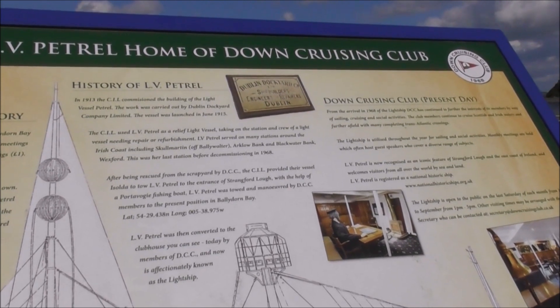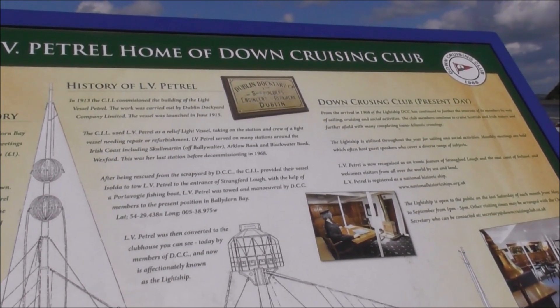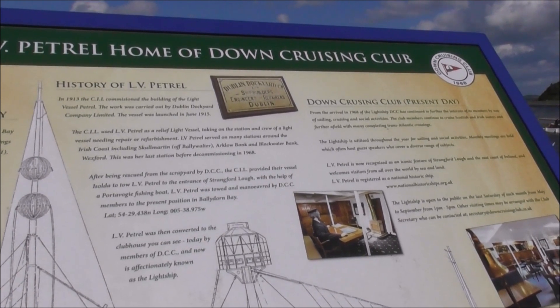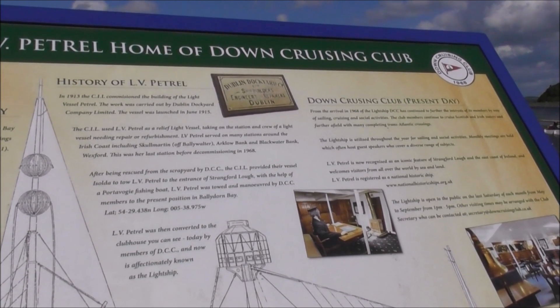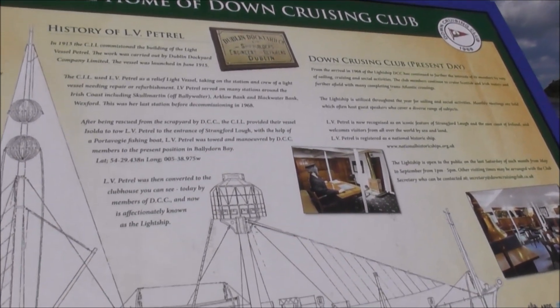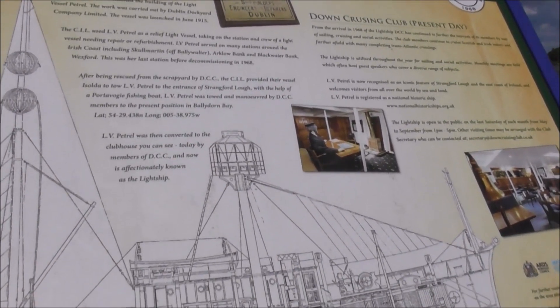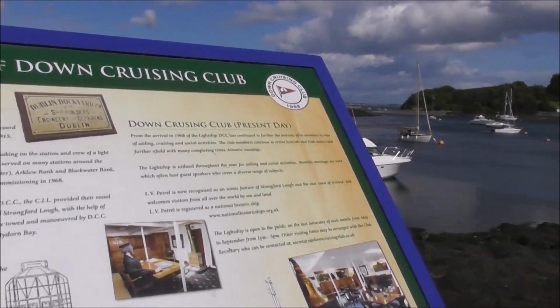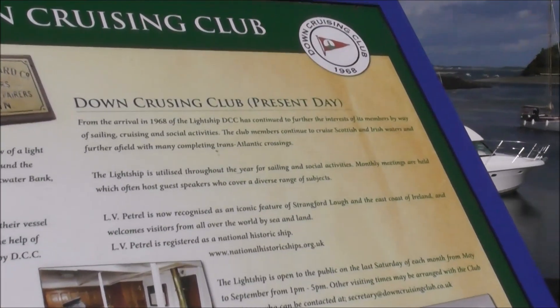And it was built in 1913. It's a relief lightship called Martin — Arclough Bank, Blackwater Bay, Wexford. This was her last station before she was decommissioned in 1968. And she was converted to a clubhouse. There's all the information about the Down Cruising Club.